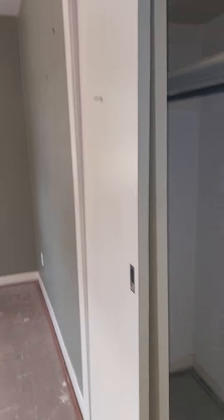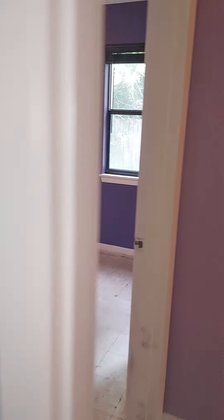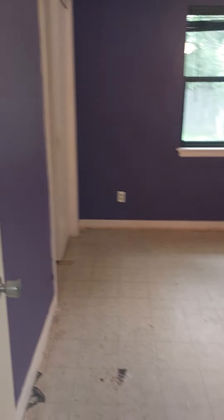Second bedroom — yeah, they just ripped up the flooring. I'd just put LVP down. It's a decent size; you could fit a double or a queen bed in there. Same in here.